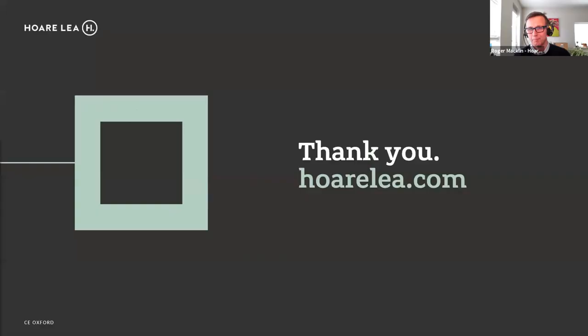Thank you. There are no questions in the chat at the moment, but please do put any in. Just a quick mention: we have a networking breakfast on the 26th and a webinar from ICB Waterproofing on the 10th of March. If anyone has ideas for future presentations or would like to present to the CE committee, do let us know. Thank you to Zoe, Nick, and Roger.